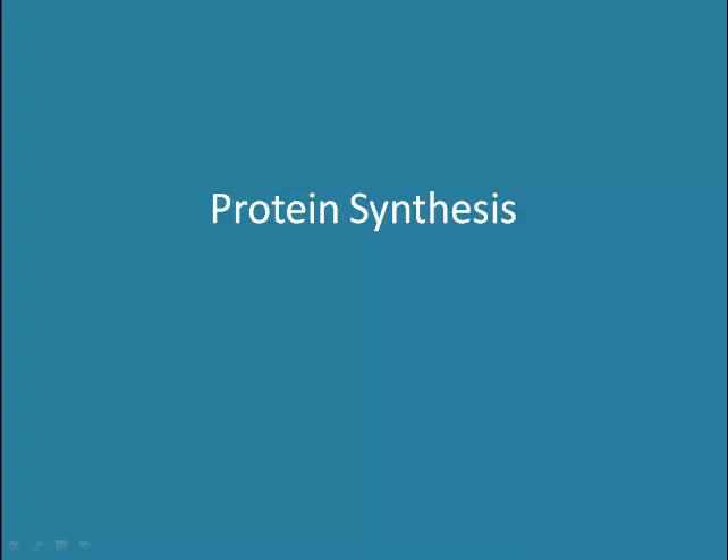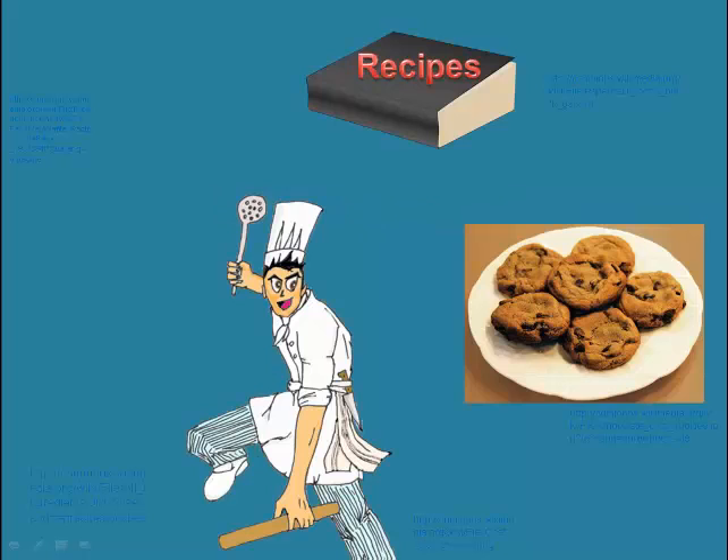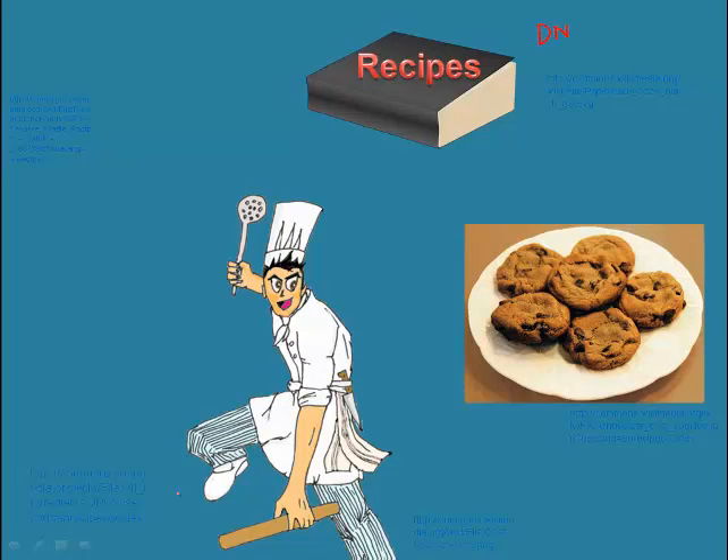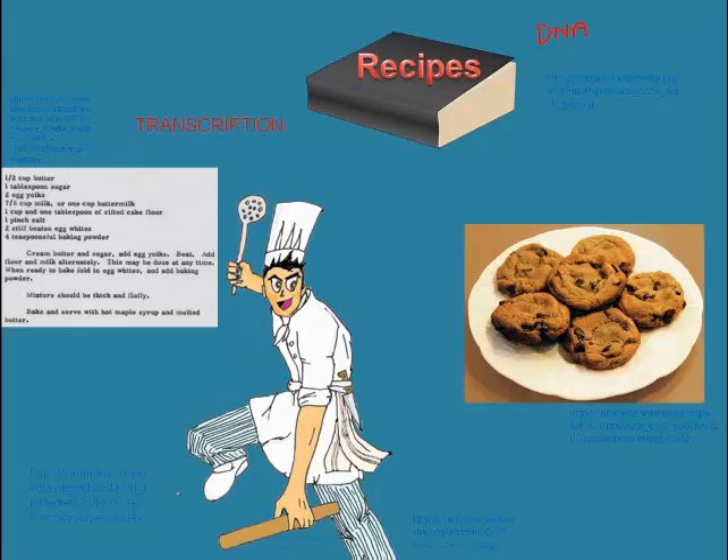The messenger RNA then moves to the cytoplasm, where ribosomes read the code and assemble the protein coded for by the mRNA, in a process called translation. If you recall from our cookie factory analogy, DNA is like a recipe book of all the proteins that we'll ever need to have constructed in our bodies, and one individual recipe is actually the code for one protein. During transcription, mRNA is copied from a segment of DNA to produce that recipe for one protein.